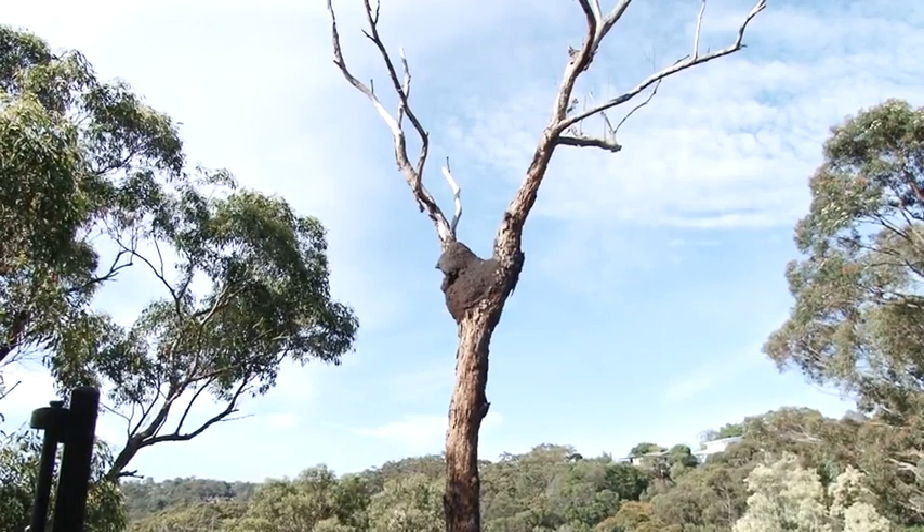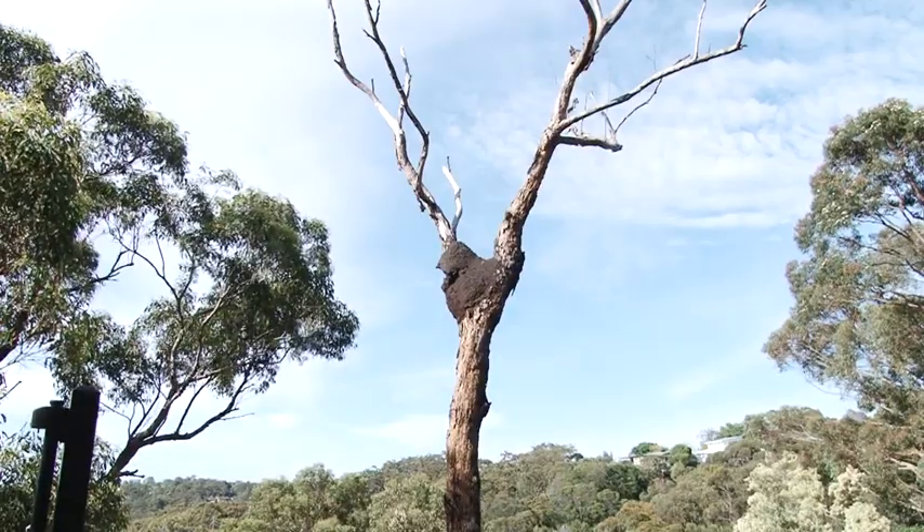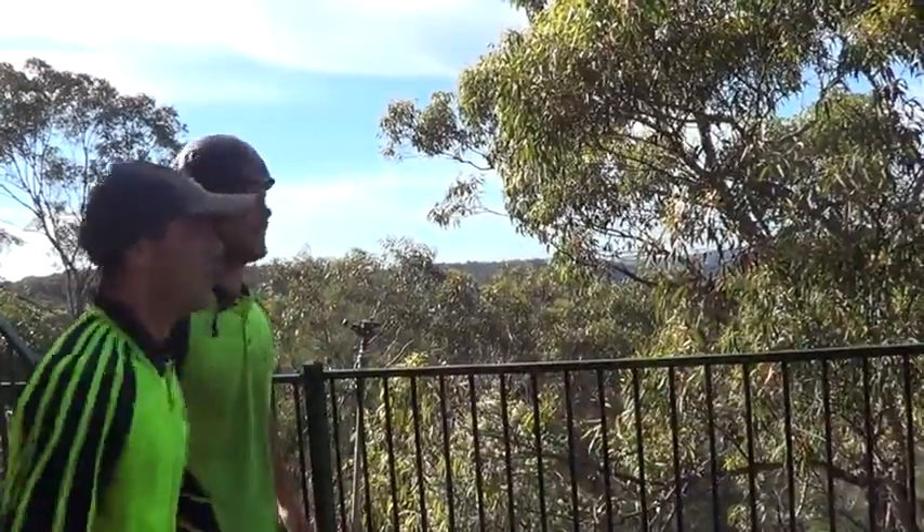Luckily, one of my clients was cutting a dead tree with the same species living on it, and he kindly let me observe and film it.